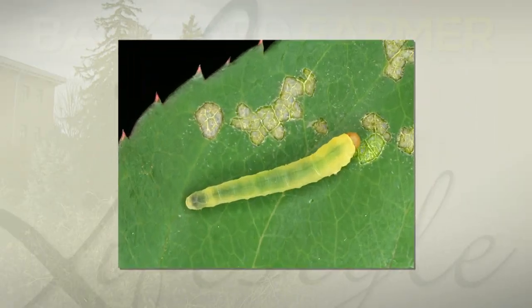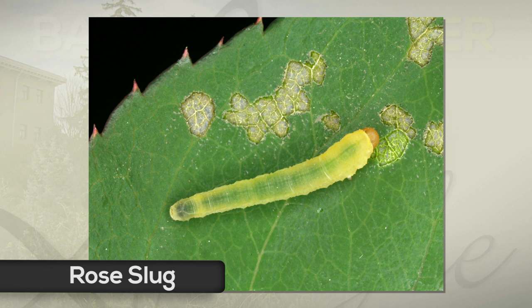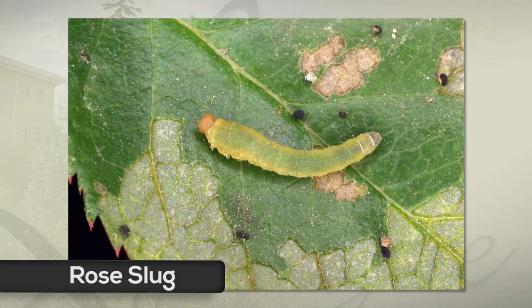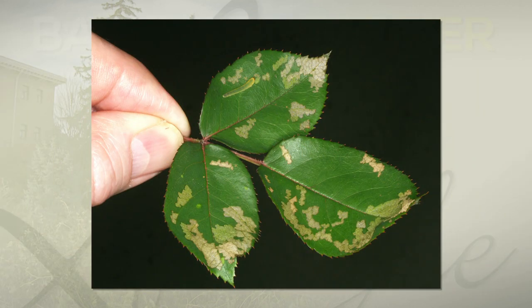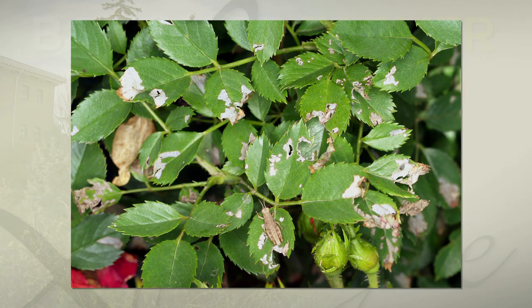The other pest on the leaves you can get is called the rose slug — and that's a bit of a misnomer. It's not a slug at all. It looks sort of like a caterpillar, but it's actually a baby wasp. The rose slug will feed on the top and bottom parts of the rose leaf, scraping it away and creating windowpane damage in the leaf. You can almost see through it after they've removed several layers.